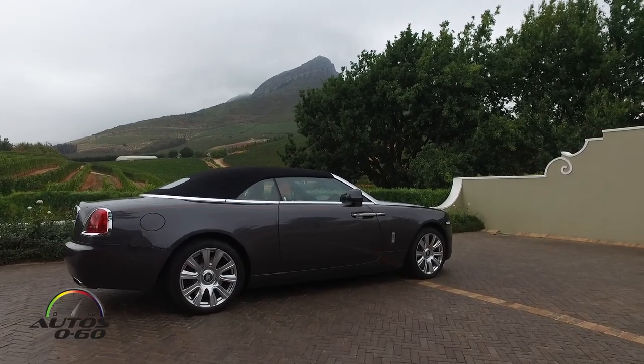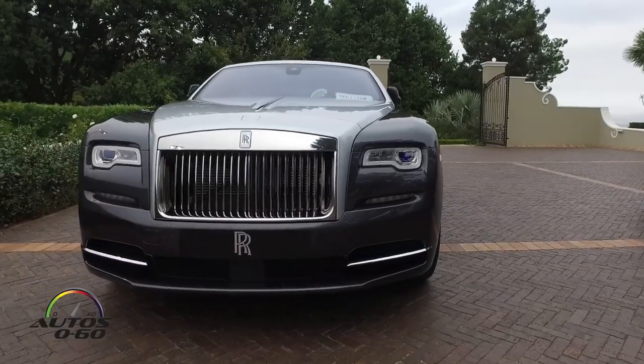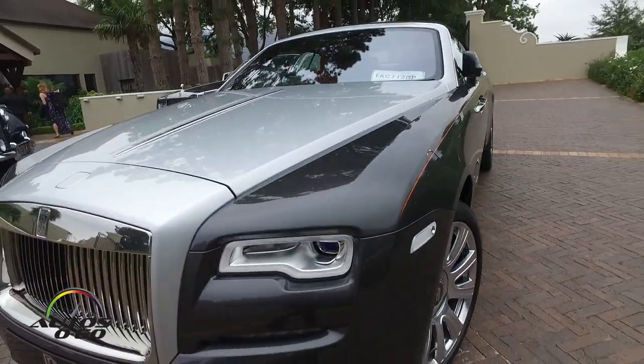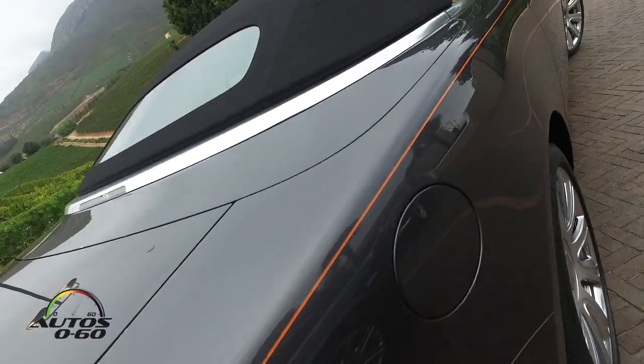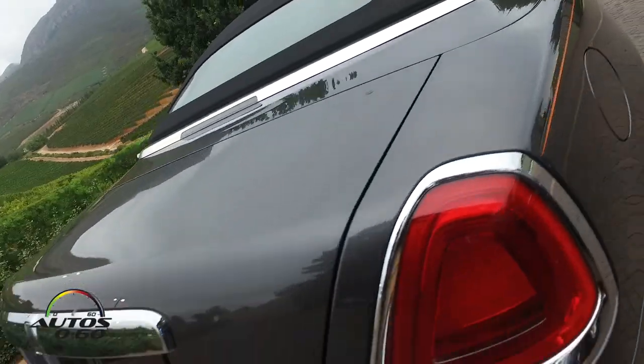Welcome! Thank you very much Rustin for having us here in South Africa. With this new car, the Rolls-Royce Dawn, this is another car that has come recently from Rolls-Royce that is transforming the company a lot.